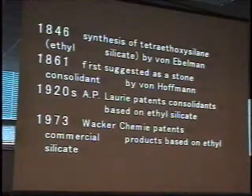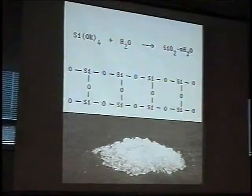Just a quick background — there are no new ideas. Ethoxy silane was first synthesized in 1846, and in 1861 it was suggested as a stone consolidant. We've been figuring out how those things actually work and understanding their properties for the last 120 years. They were made into commercial products as early as the 1920s by Lurie, and certainly Bakker patented a formulation that is similar, though not the same, as what we use today.